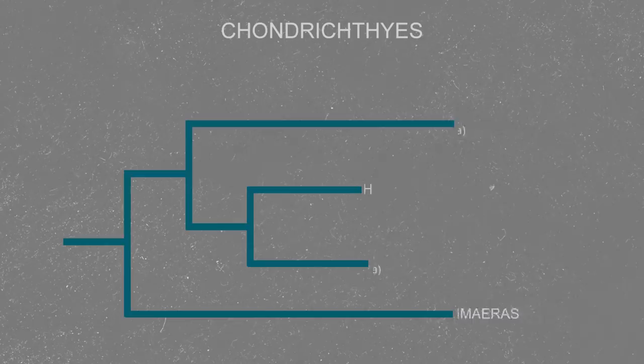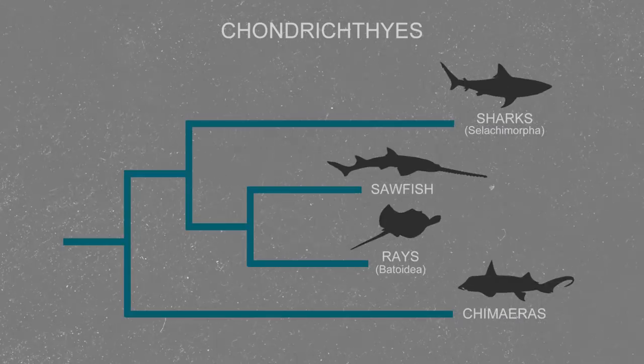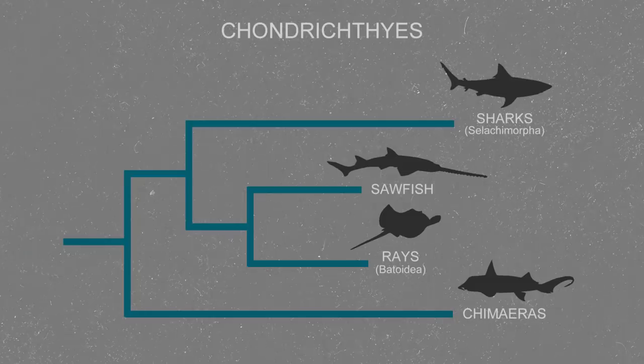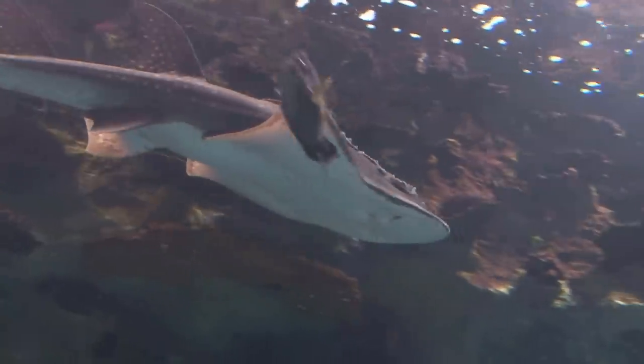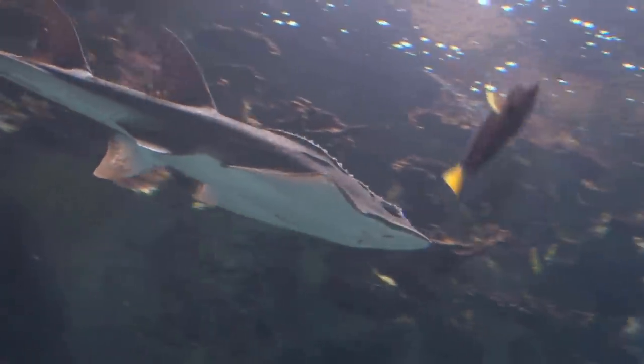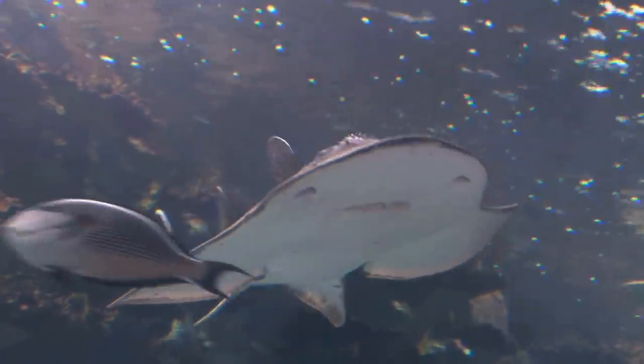Sharks, rays, sawfish, and chimeras are from a massive group of fish known as the chondrichthyes, that differ from the bony fish because their skeletons are made almost entirely out of cartilage. This makes them more flexible than other fish and reduces their weight, meaning they can move more efficiently through the water, expending less energy than the bony fish travelling at the same speed.